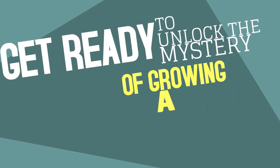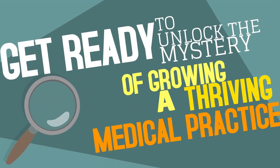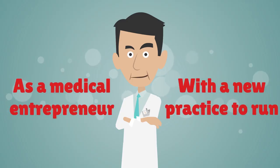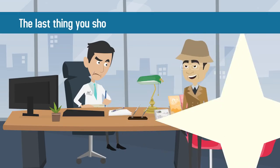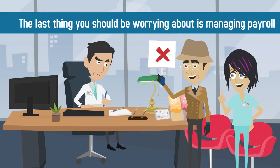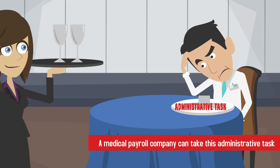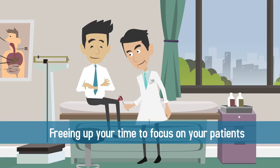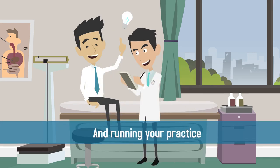Get ready to unlock the mystery of growing a thriving medical practice. Sherlock Doc is here to help! As a medical entrepreneur with a new practice to run, the last thing you should be worrying about is managing payroll. A medical payroll company can take this administrative task off your plate, freeing up your time to focus on your patients and running your practice.